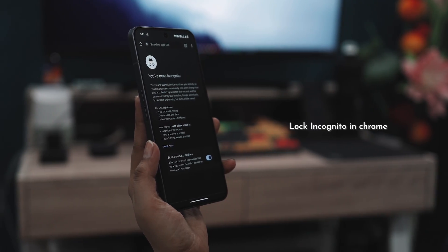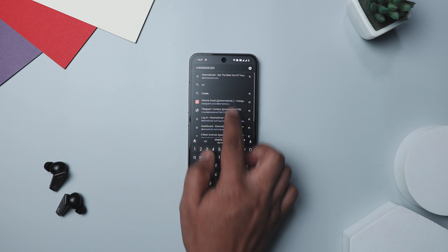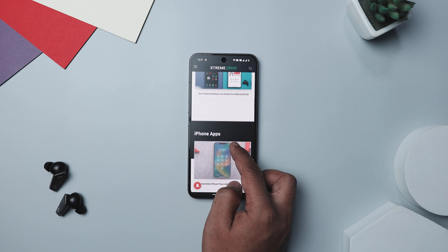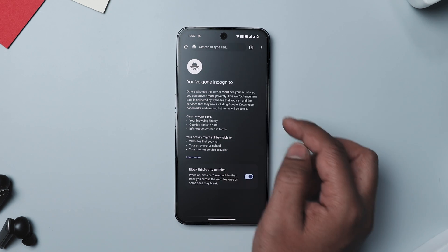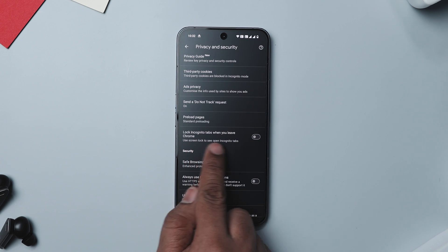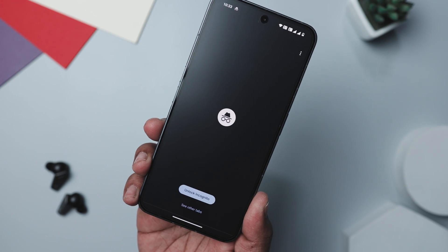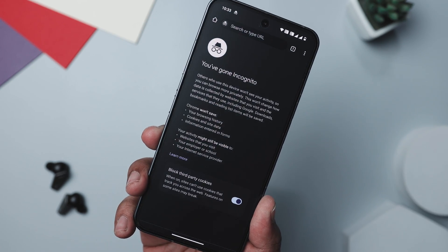Incognito mode in Chrome is great for browsing without leaving a trace — no cookies, no history, nothing to track you. But if you leave an incognito tab open and someone else gets their hands on your phone, they can see what you're looking at. To beef up your privacy, open Chrome on your Android phone, tap the three dots to go to Settings, then head into Privacy and Security. If your app is up to date, you should see an option called Lock Incognito Tabs When You Close Chrome — just turn that on. Chrome will then require your fingerprint or password to access incognito tabs after you close the app.